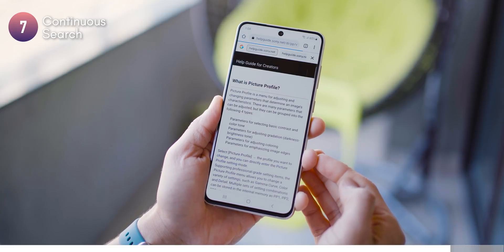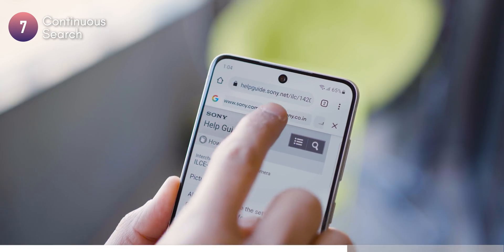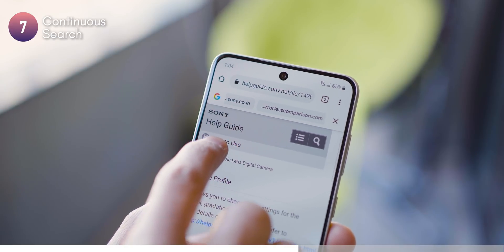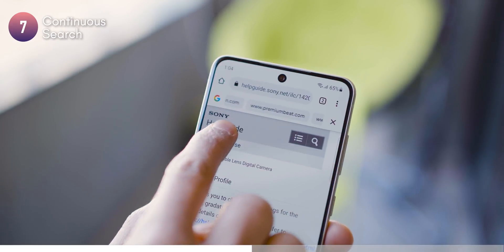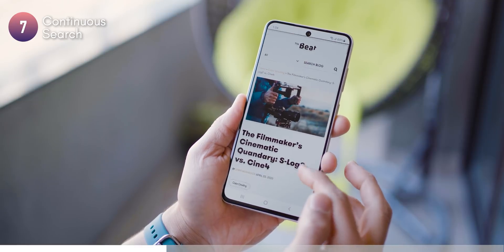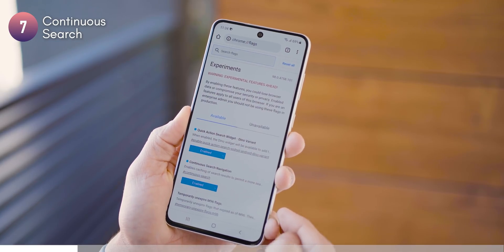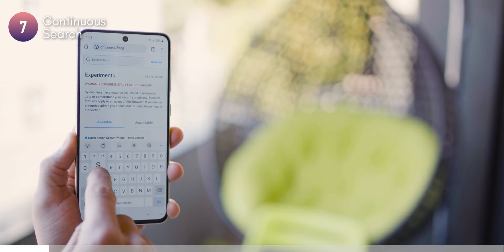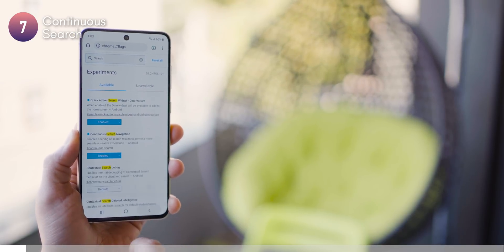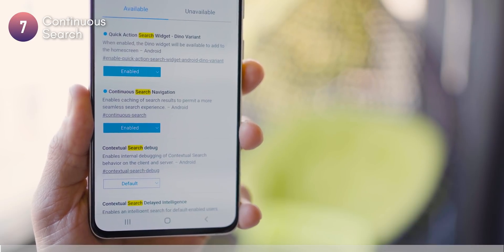If you search for something on Google and tap on the first search result, you can now navigate to the second, third, and fourth search results using the search navigation at the top. This is not turned on by default, but you can turn it on using Chrome flags. Open Chrome, type in 'chrome://flags,' search for 'continuous search navigation,' and make sure it is enabled.